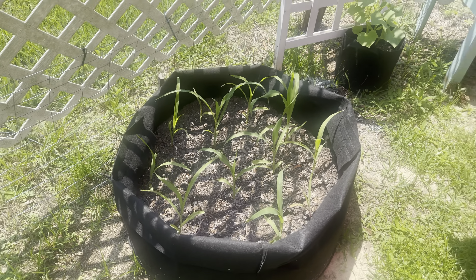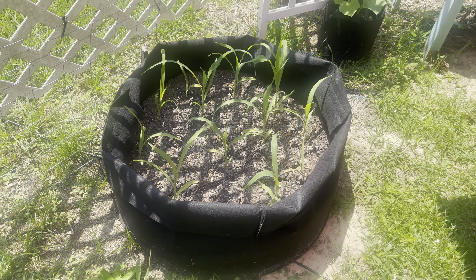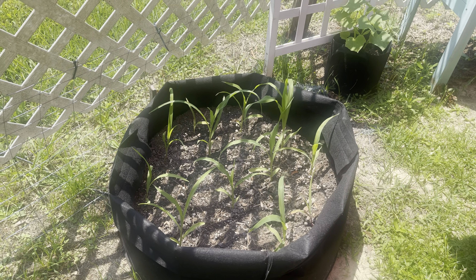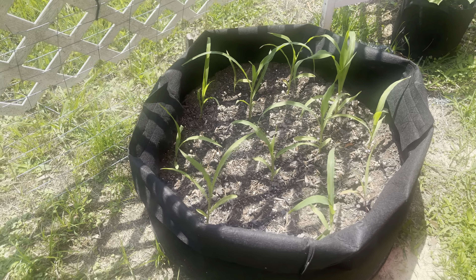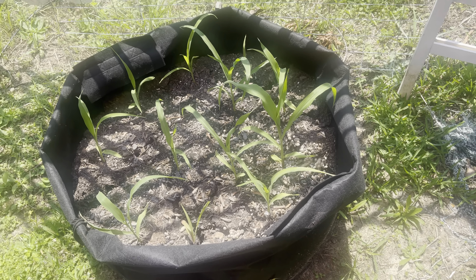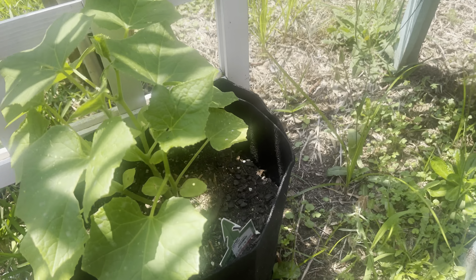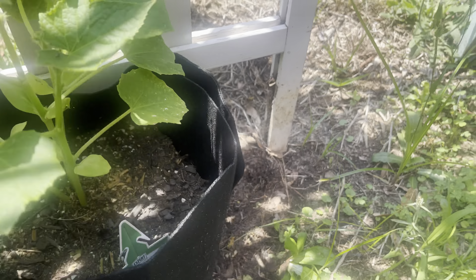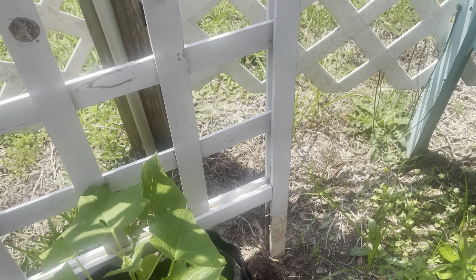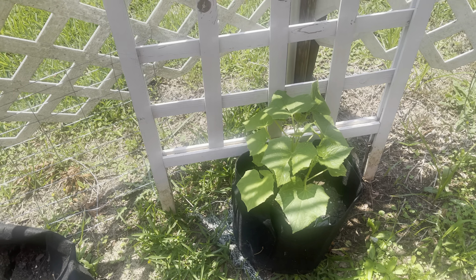This is my corn — it's doing really good, growing really well. And I have another cucumber plant that I'm going to pull over a little bit so it can grow up and trellis on this fence, and that's doing good too.